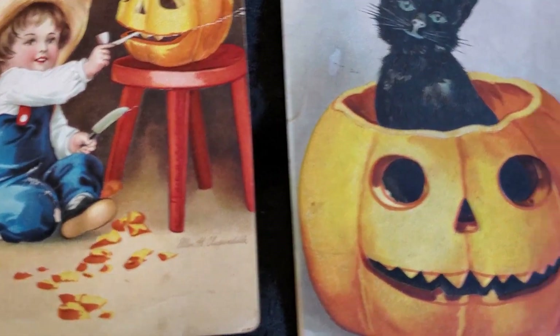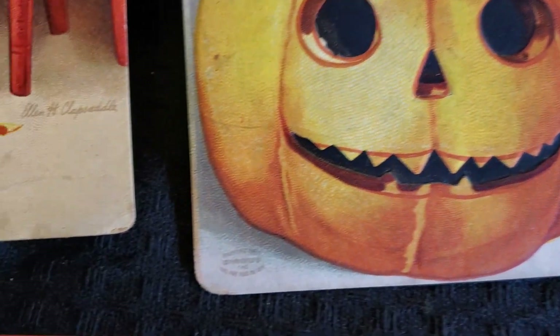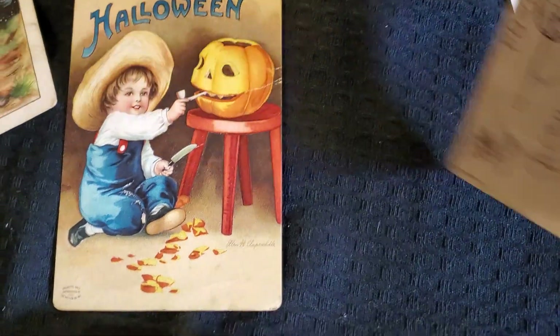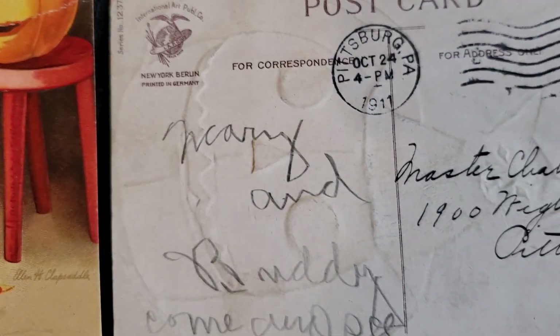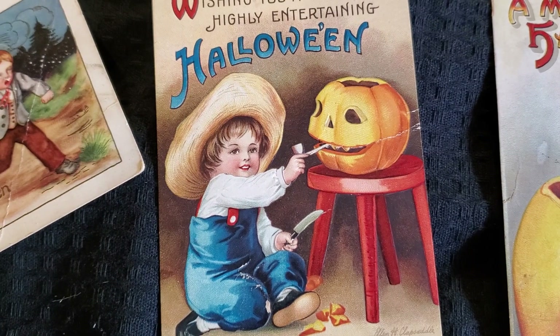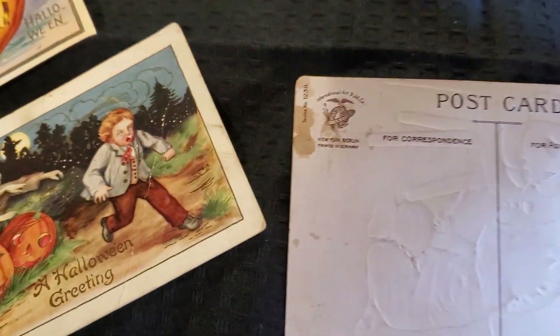Another very collectible artist is Ellen Clapsaddle. That's hard for you to read, I'm sure, but I love the cat and the pumpkin — 'A Merry Halloween.' Printed in Germany, 1911. And one more of hers — I think this one is just super cute. He's carved the pumpkin and he's putting a pipe in his mouth, 'Wishing you a highly entertaining Halloween.' This is made in Germany also, and this one was never sent.